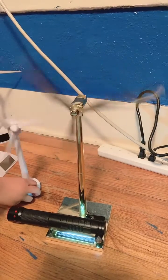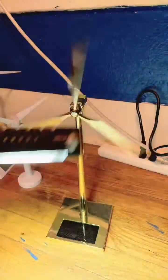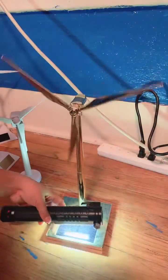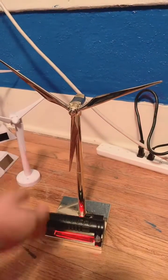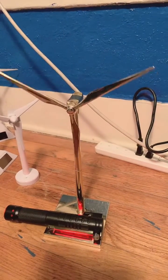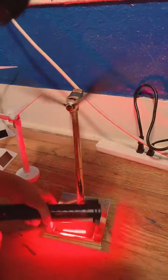Anyways, it's the golden windmill. It's spinning because of this light. Let me try this red light. It doesn't really spin with the red light — it's not that strong.